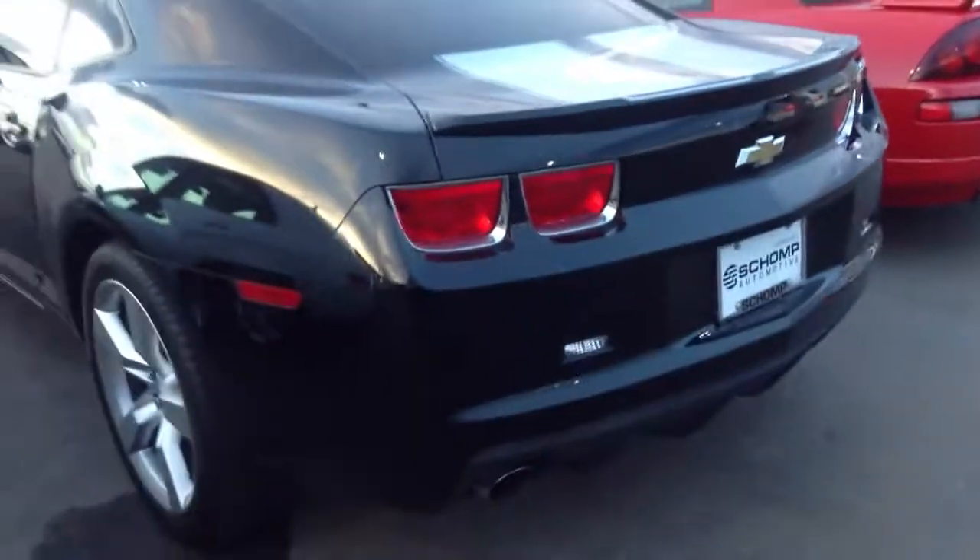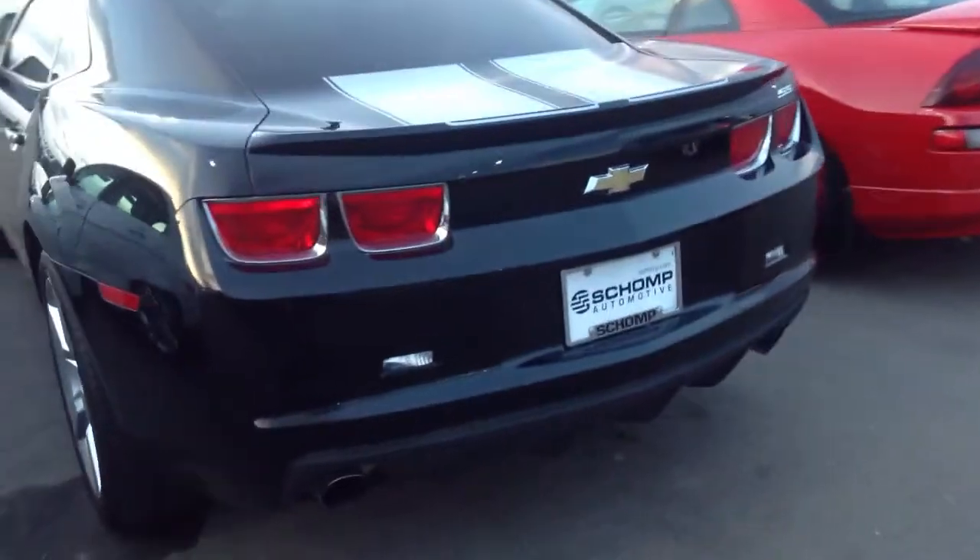Really nice wheels. The tires are in pretty good shape. Coming around to the back, you can see the SS model. So it does have that big engine in it — 420 horsepower. Definitely sounds really good when you start it.